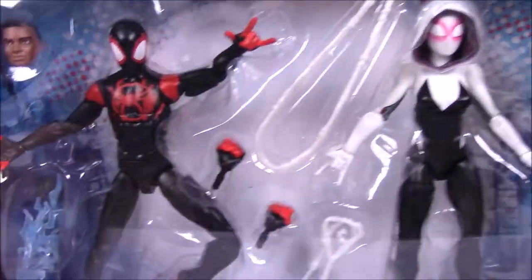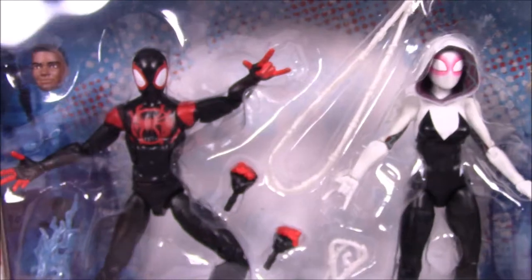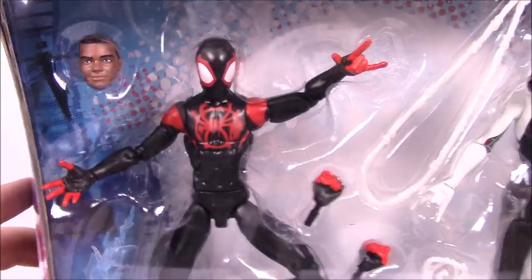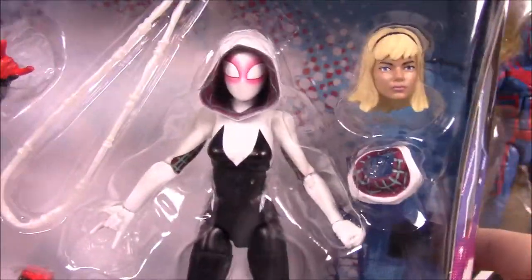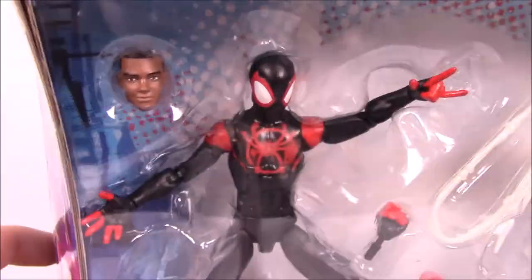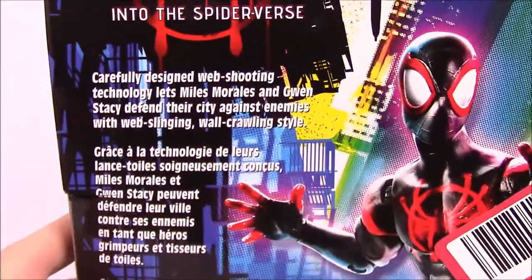Then we've got this Target exclusive - at least I believe it's a Target exclusive - for Into the Spider-Verse, the new animated movie coming out for Spider-Man with Miles Morales and Gwen Stacy as Spider-Gwen. We've got all sorts of cool accessories and stuff there.